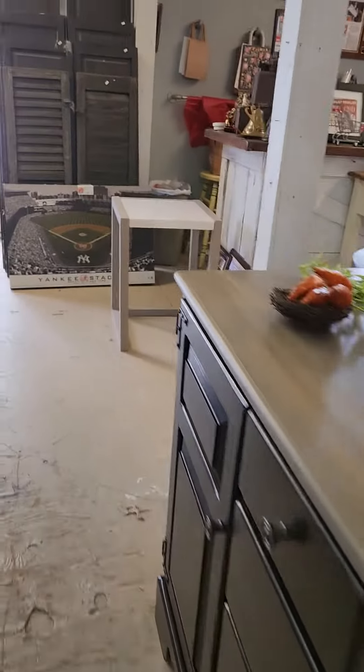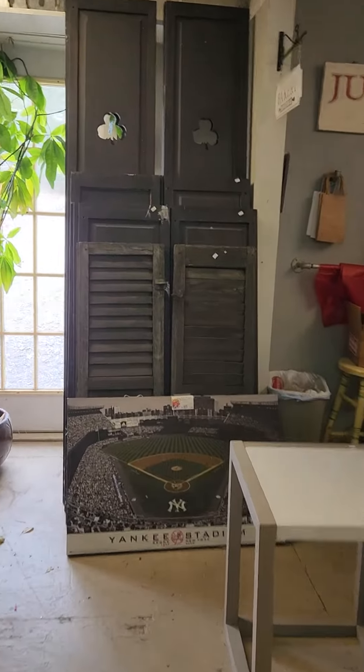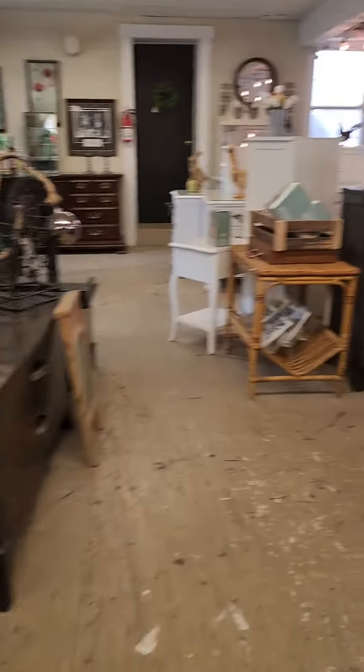These pieces are available. I still have some shamrock shutters — a couple went out. Great for decorating for St. Patrick's Day.